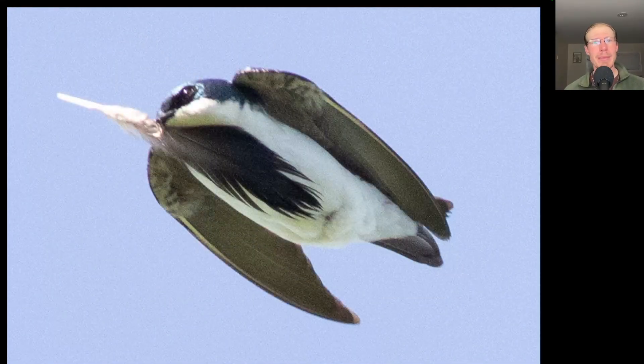As this bird was coming in and I raised my camera, I was trying to figure out what bird has a black spot on the breast like that. And then I realized it was just a tree swallow carrying a large feather.